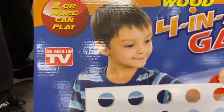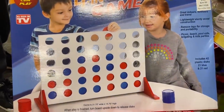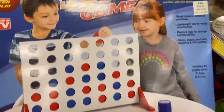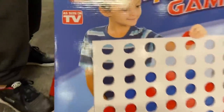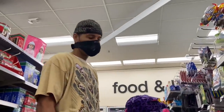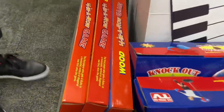This is another As Seen on TV item — it's like a giant Connect Four. It's a wood four-in-a-row game; they can't call it Connect Four but look how big this box is. We actually have one of these at our house. The original price is $24.99 and it is on sale for $6.25. We got a few of those.